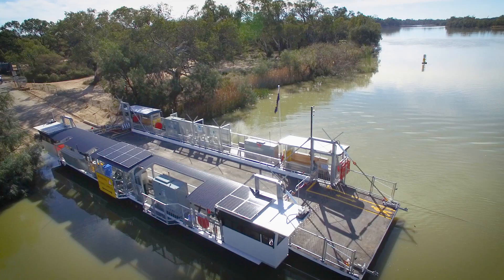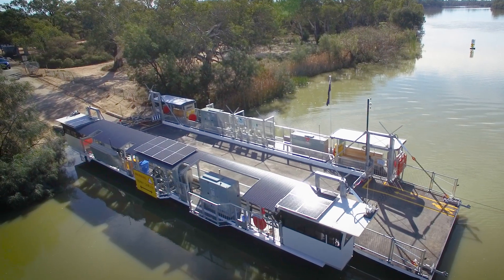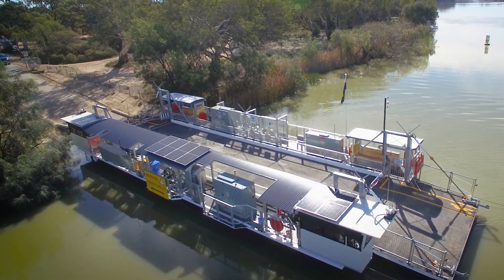It saves on noise pollution and wear and tear on the engine. We've got lithium bank batteries on this one, which are solar charged — a bit of new technology that we've been investigating and trialling on this ferry.